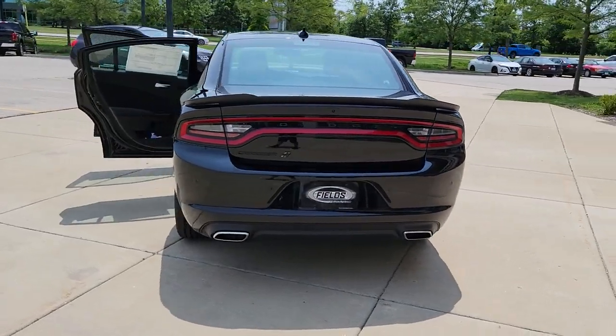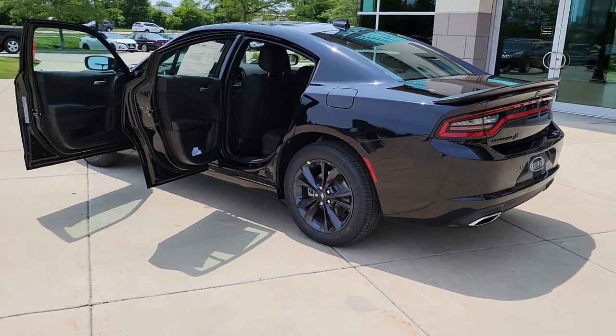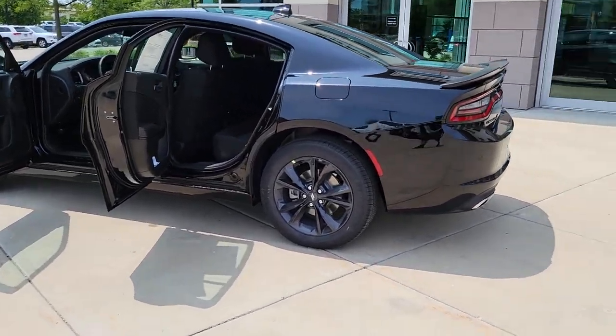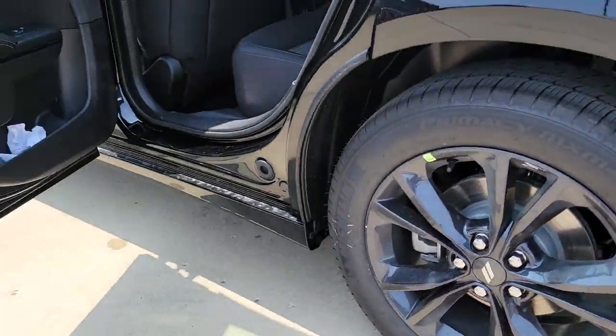All-wheel drive, keyless entry, heated mirrors, remote engine start, keyless start, premium sound system, satellite radio, fog lamps, backup camera, power driver's seat.